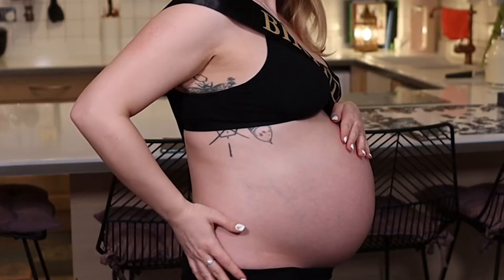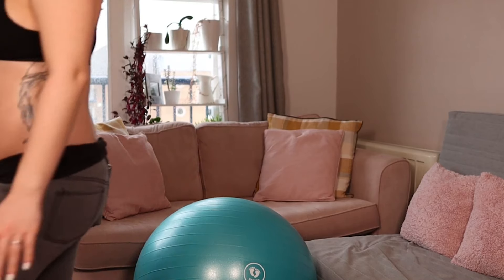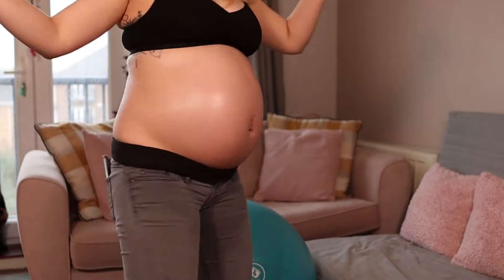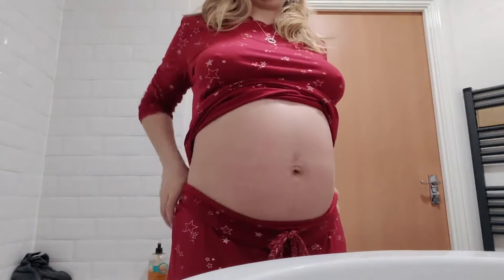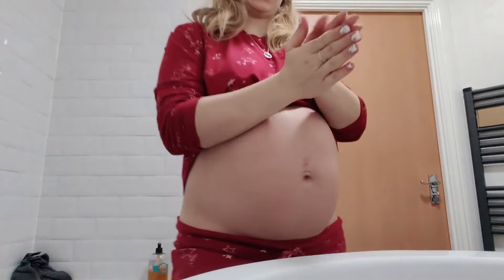I am eight months pregnant, ticking along nicely and getting rather huge because I'm very much in the belly at the moment. It feels very real now - the fact that I can't hide the bump at all, not that I want to, but it's quite a surreal experience. Here's my pregnant belly, here's my shiny belly. Good skincare is really important, just to keep those stretch marks away. I would usually do my boobs as well but I'm obviously not going to do that on camera.